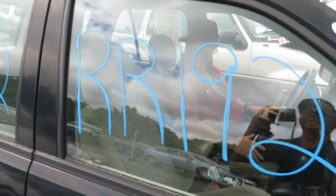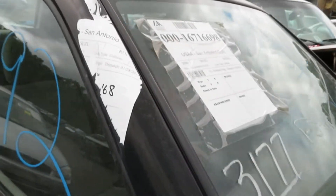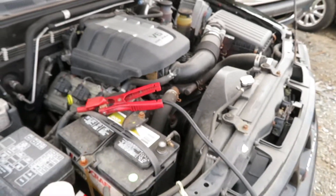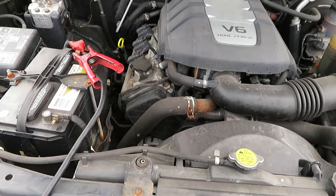We're at RR192. Must be a 2000 Isuzu Rodeo. It has a 3.2 liter motor which we have running at Lewes Auto Service and Salvage. It has 76,168 miles on it.